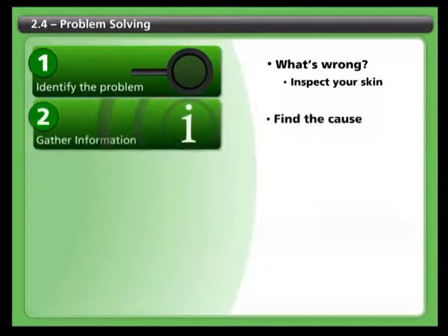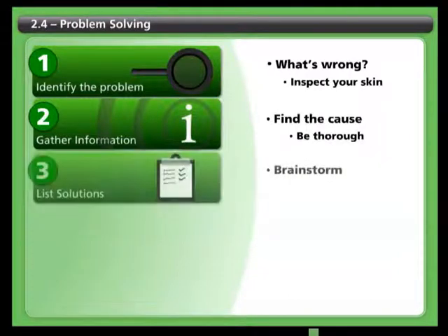Step two: find the cause. You want to be thorough. Look at your equipment, clothes, or shoes, and think about any activities or circumstances that may be causing the problem. Does it have to do with the way you transfer? Or does it result from sitting on an unusual surface, like a car seat?